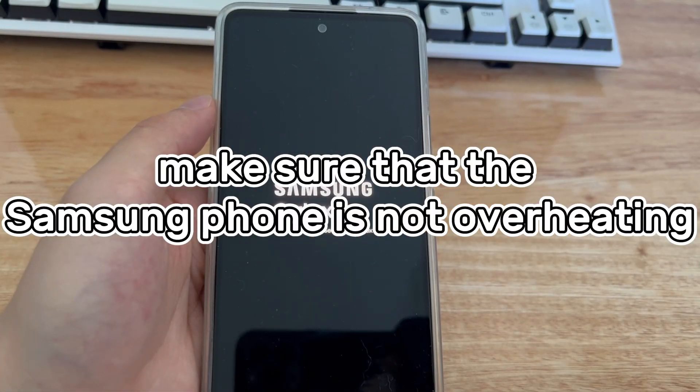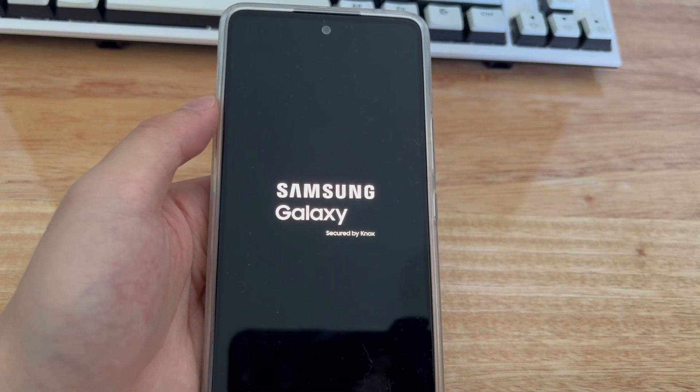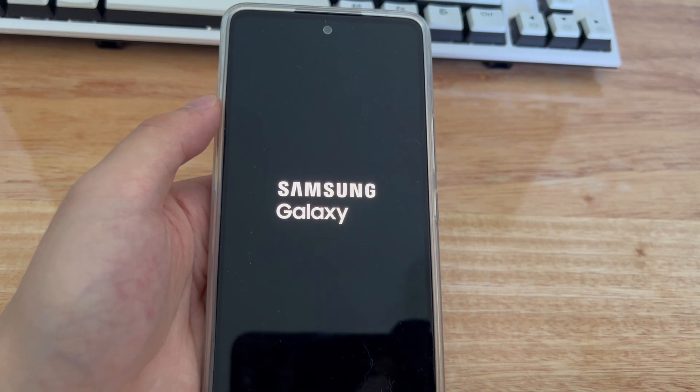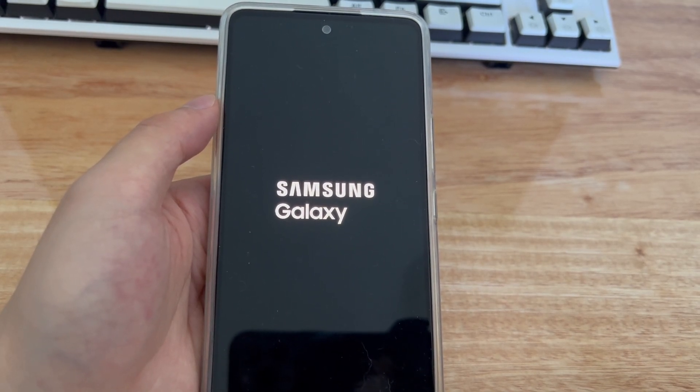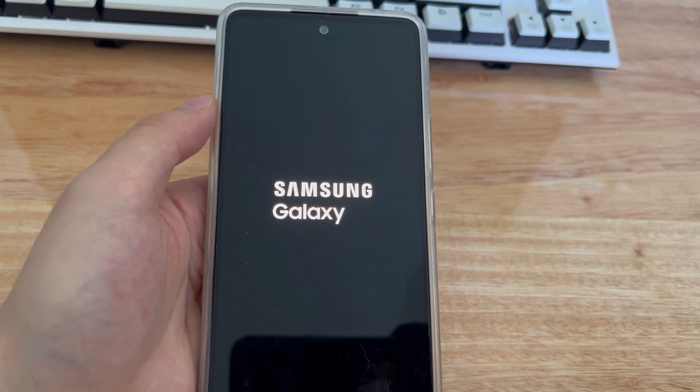Method 4 is to make sure that the Samsung phone is not overheating. If the phone is overheated, please use a physical cooling method to cool down the Android phone. For example, use a fan to blow air on the Samsung mobile phone and leave it for 60 minutes. After the temperature of the Samsung mobile phone returns to normal, check whether the mobile phone is functioning normally again.